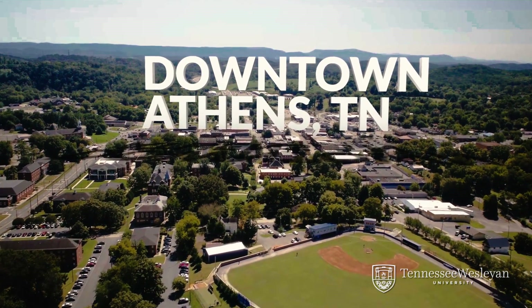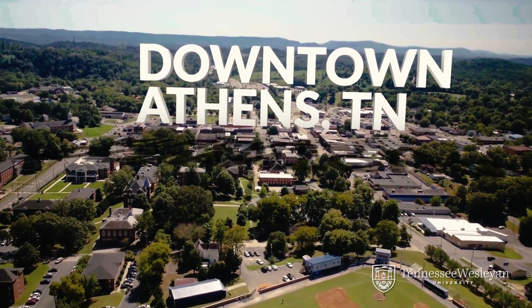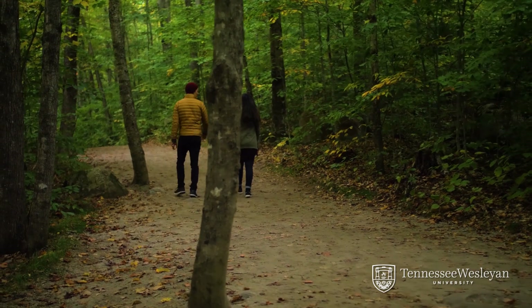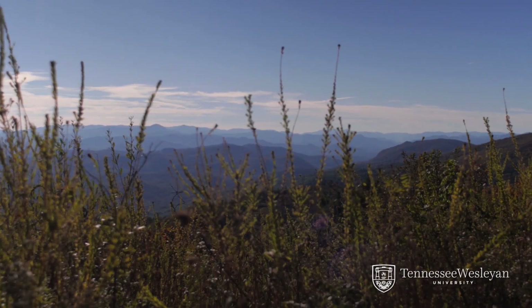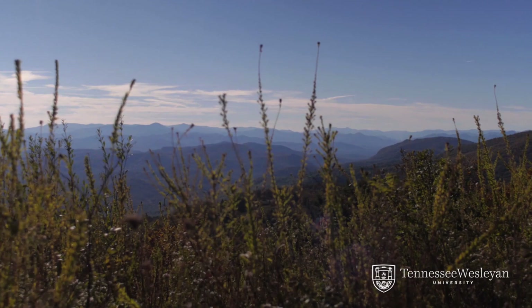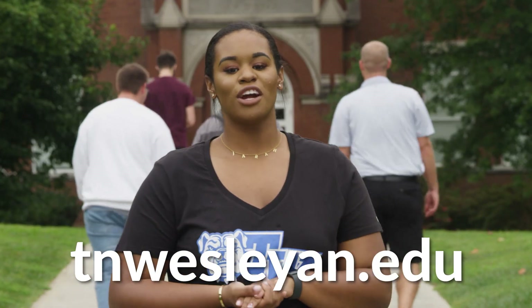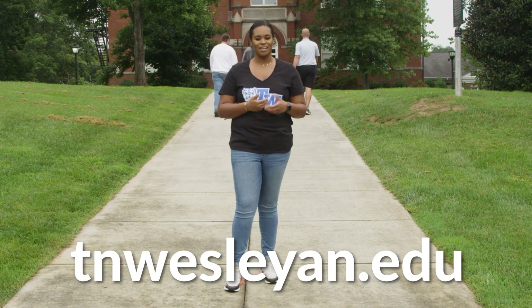TWU is right next door to downtown Athens, Tennessee — my hometown. Athens is located at the foot of the Smoky Mountains, and students are just a short drive from the beautiful Great Smoky Mountains National Park and several national forests. If you love the outdoors, you'll love Athens. Thanks for taking a walk with me today. Now that you've seen a little bit of our campus, if you're ready to come see us in person, schedule a tour or visit our website. See you soon!